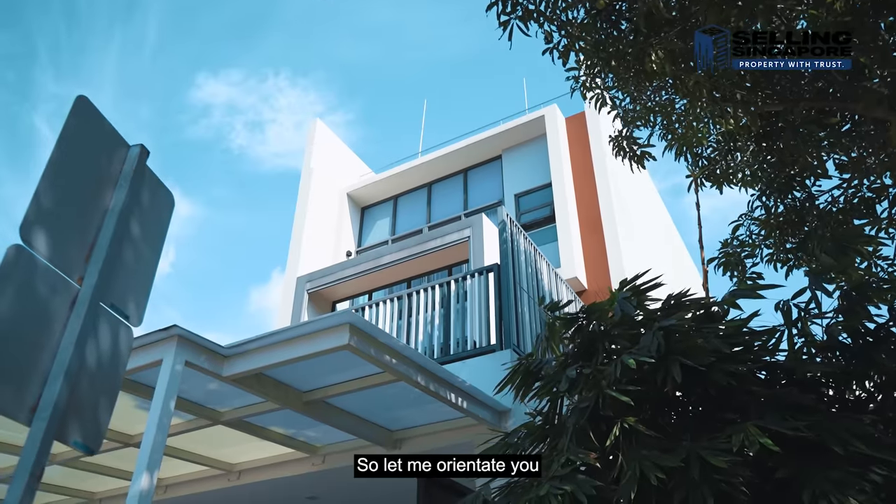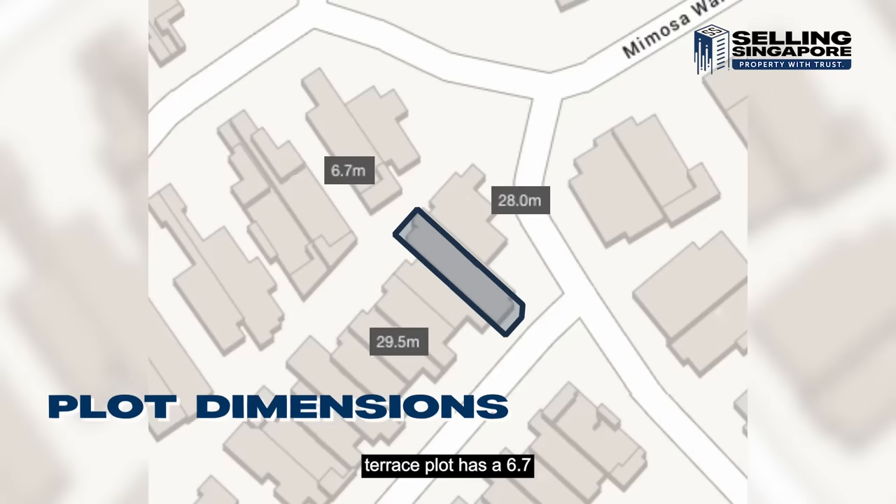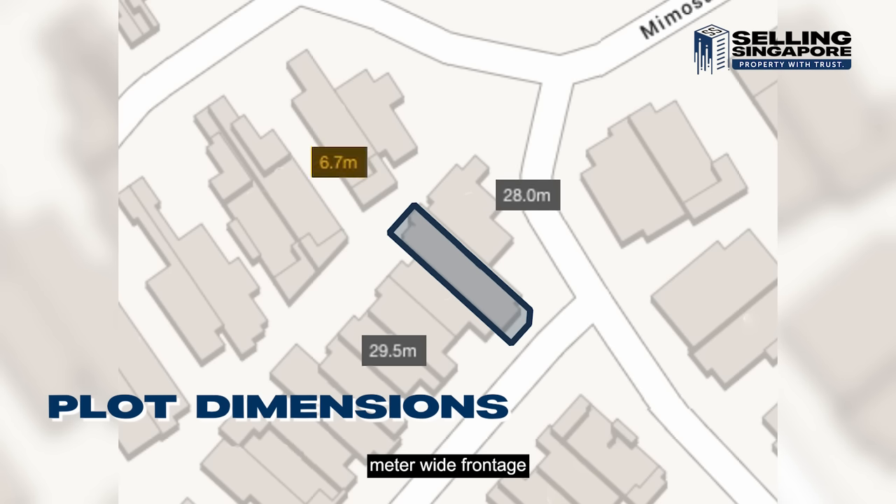Let me orientate you through the landscape first. This hilltop terrace plot has a 6.7 meter wide frontage by a 28 meter and 29.5 meter length by the side.